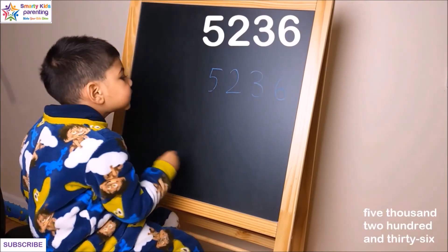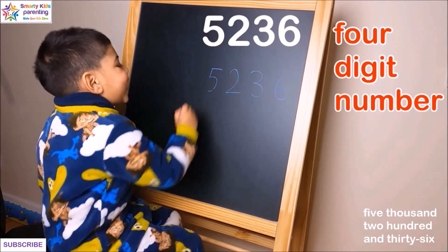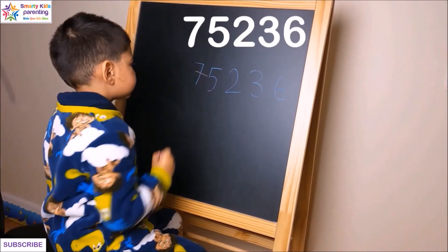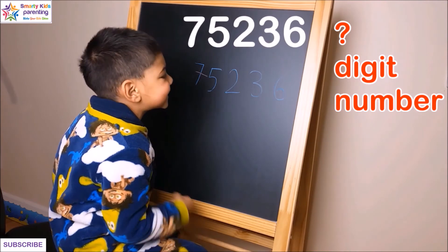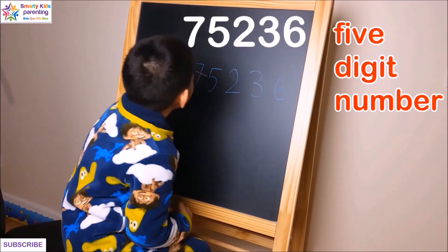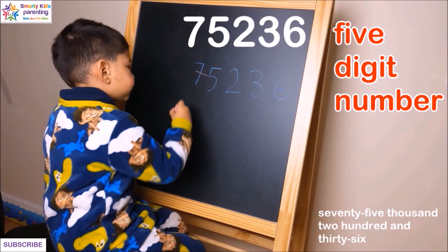5236 — can you do it? Is it a three-digit number? No, it's a four-digit number, that's right. Now what about this number — is it a one-digit number? No, it's a five-digit number. Can you read this number? 75,236. Absolutely right.